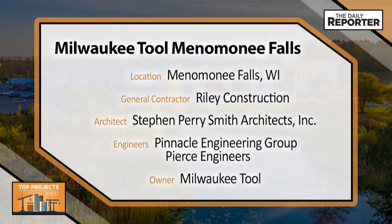Riley Construction, Steven Perry Smith Architects, Pinnacle Engineering Group, Pierce Engineers, and Milwaukee Tool.